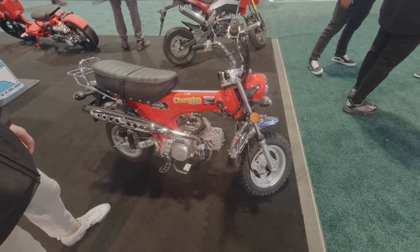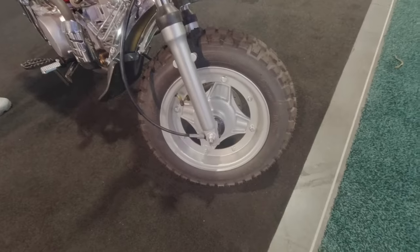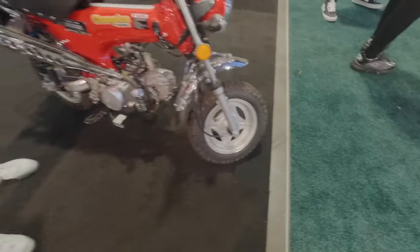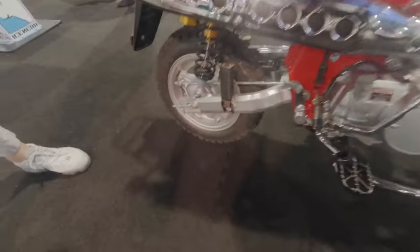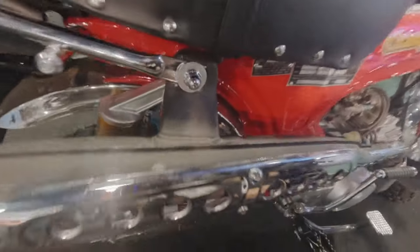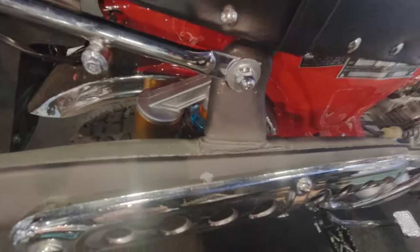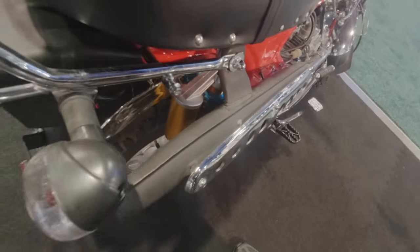We've upgraded the bike with dual-purpose tires, so you can do a little bit of off-roading, especially with the upgraded shocks in the rear. They look like pit bike shocks — little piggyback shocks. Yes, exactly, that's what it is.